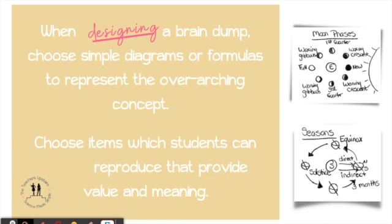The first step is to design a brain dump. When you are designing your brain dump, you're going to want to be standards-based. We use the NGSS, or the Next Generation Science Standards, when constructing our brain dumps. You're going to choose simple diagrams or formulas to represent overarching concepts.